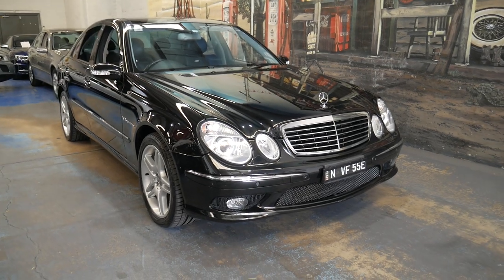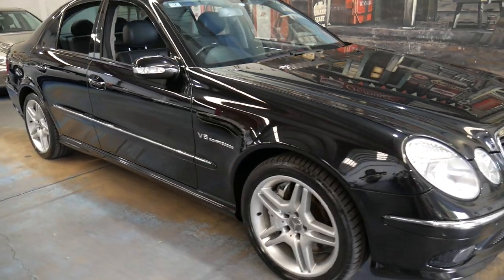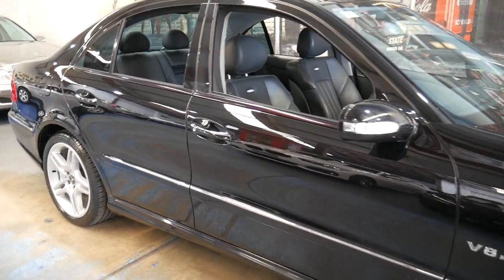Welcome to the Oldtimer Center. My name is Philip Tarrant and I'm going to be talking to you about this Mercedes-Benz E55.